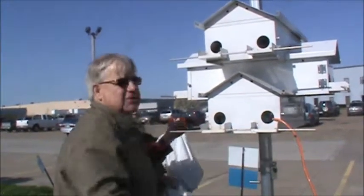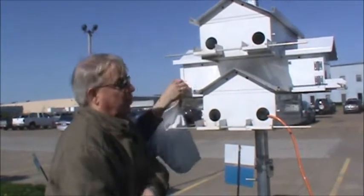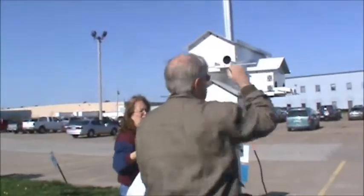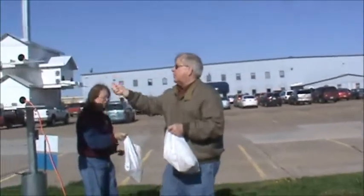I do like the perch rods. You just can't have too many places for a martin to perch. Some good stuff today — I'm enjoying feeding the martins.